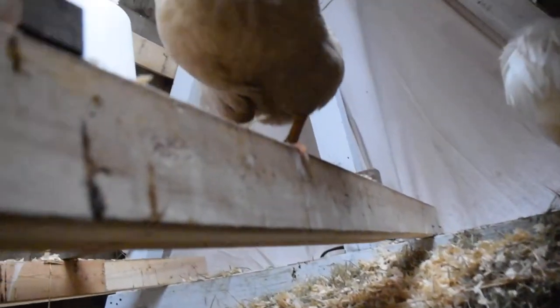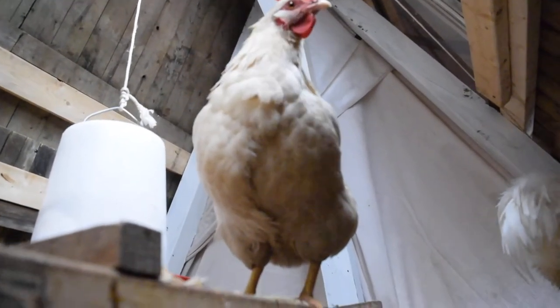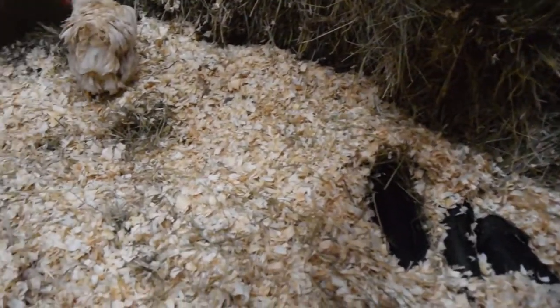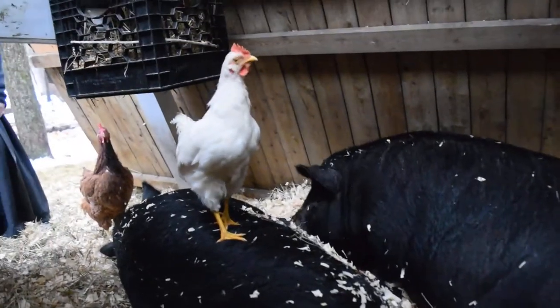We have one of the chickens coming to pay a visit. The bedding here is wood chips, then hay, and now we've got some pine shavings on top.